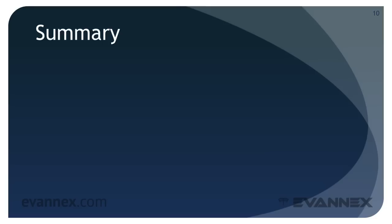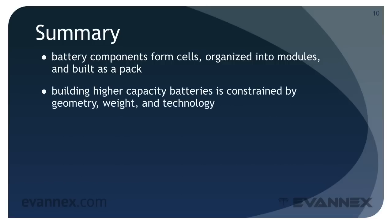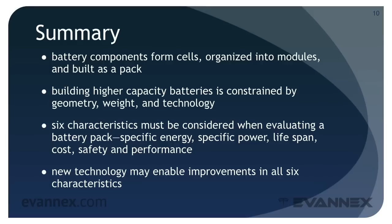We've covered a lot of ground in this EVU mini-course. Let's summarize. Battery components form cells organized into modules and built as a pack. Building high-capacity EV batteries is constrained by geometry, weight, and technology. Six metrics can be considered when evaluating a battery pack: specific energy, specific power, lifespan, cost, safety, and performance. New technology may enable improvements in all six of these characteristics. If these improvements are significant, and only time will tell if they are, EVs will provide the range and performance that will rival ICE vehicles.